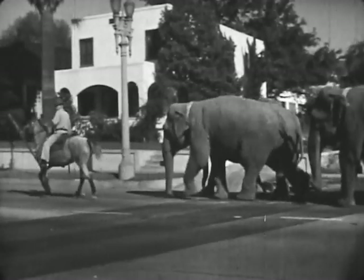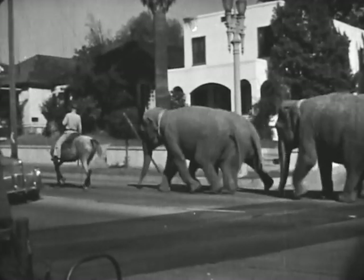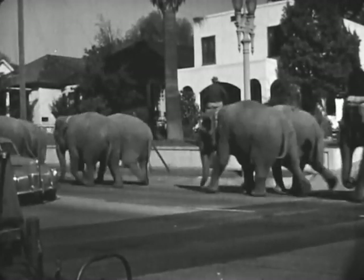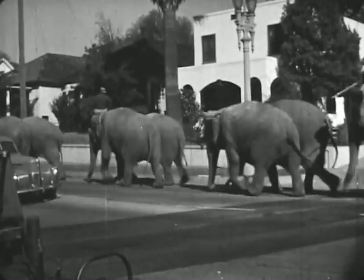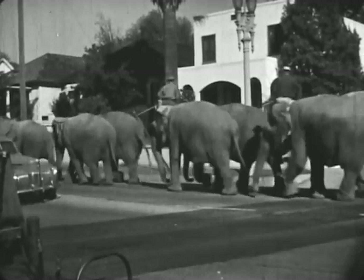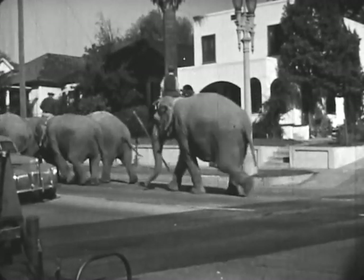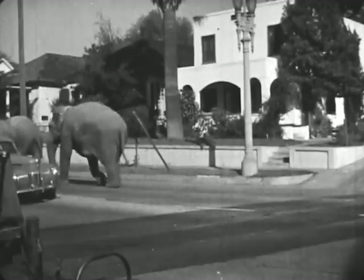The elephants walk from the train to the circus grounds. Count them as they walk down the street. Did you count thirteen elephants?